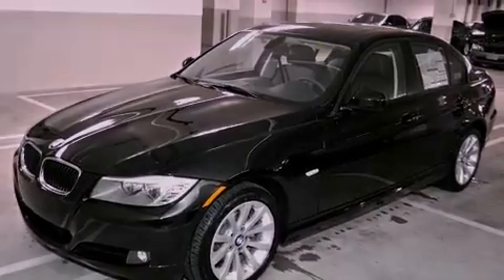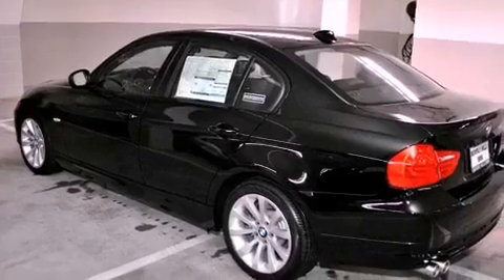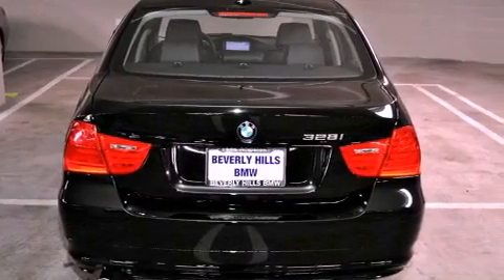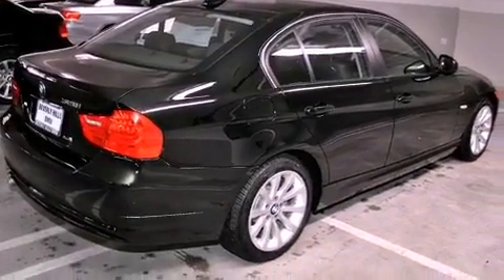Features include air conditioning with automatic climate control, a rear window defroster, a keyless entry system, a CD player, a leather-wrapped steering wheel, a passenger side vanity mirror, front fog lights, a traction control system, rain sensing wipers, and cruise control.